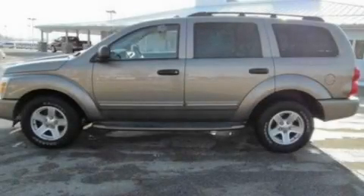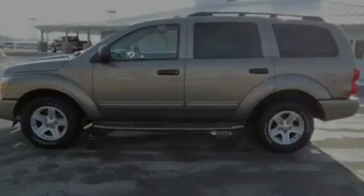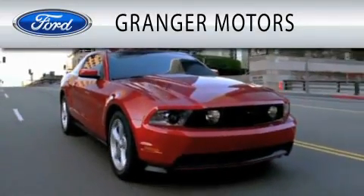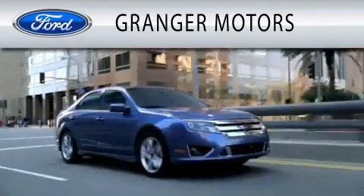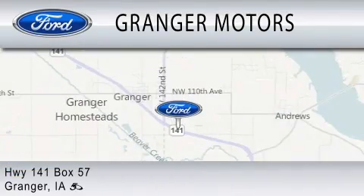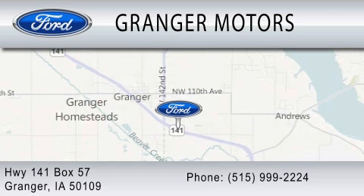We invite you to contact us today to learn more about this vehicle. Granger Motors is dedicated to doing everything possible to ensure that the experience you have selecting your vehicle is as pleasant as possible. We are located at Highway 141, Box 57, in Granger.